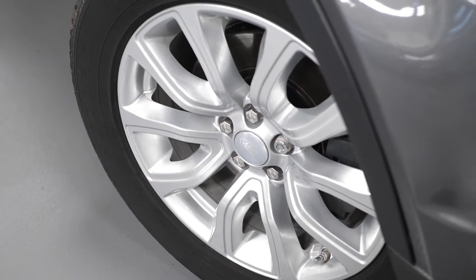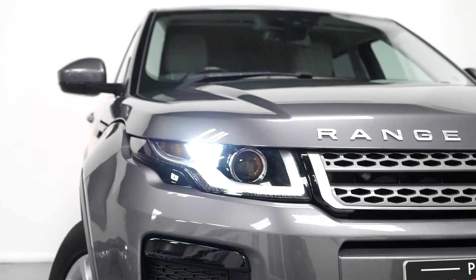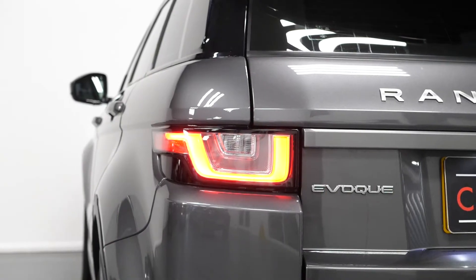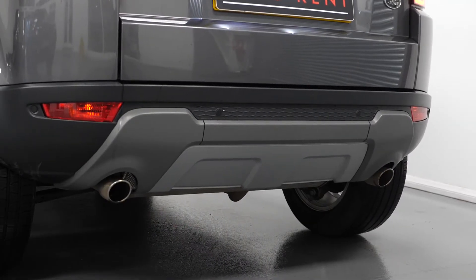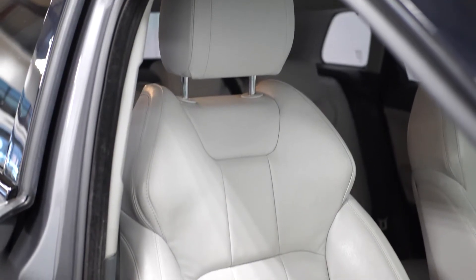Some of the standard features you get on the SE model of the Evoque include the LED daytime running lights with bi-Xenon headlights, the LED tail lights, the chrome exhaust pipe finishers, the 18 inch silver painted alloy wheels, and also a full leather interior.